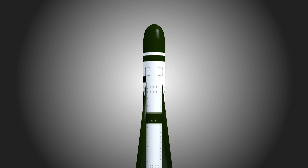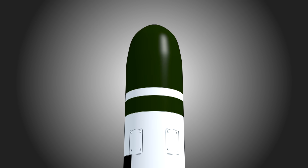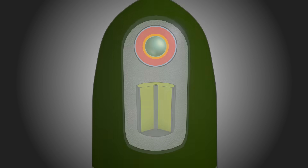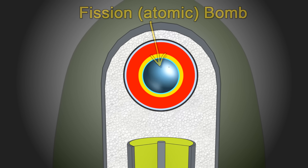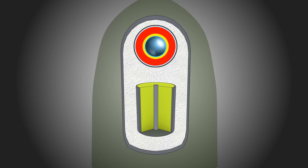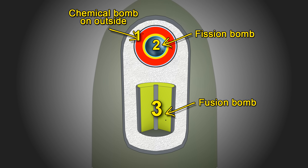But how is a temperature of 100 million degrees achieved? This is where the fission or atomic bomb inside the hydrogen bomb enclosure comes in. The purpose of the fission bomb is to provide the energy needed to heat up the fusion reaction to 100 million degrees. A hydrogen bomb is actually three bombs in one: it contains an ordinary chemical bomb, a fission bomb like the one dropped on Nagasaki, and a fusion bomb. All three work in concert — the chemical bomb initiates the fission bomb, which initiates the fusion bomb.